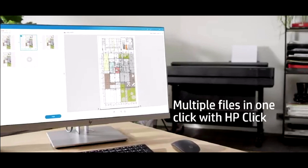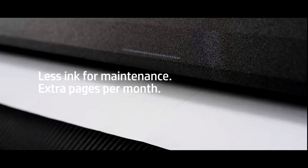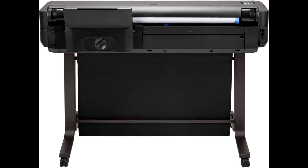The HP DesignJet T650 fits seamlessly into your office space — it's the world's smallest plotter in its class, saving space while being economically efficient. It uses up to 95 percent less ink for routine maintenance compared to some competitor plotter printers.